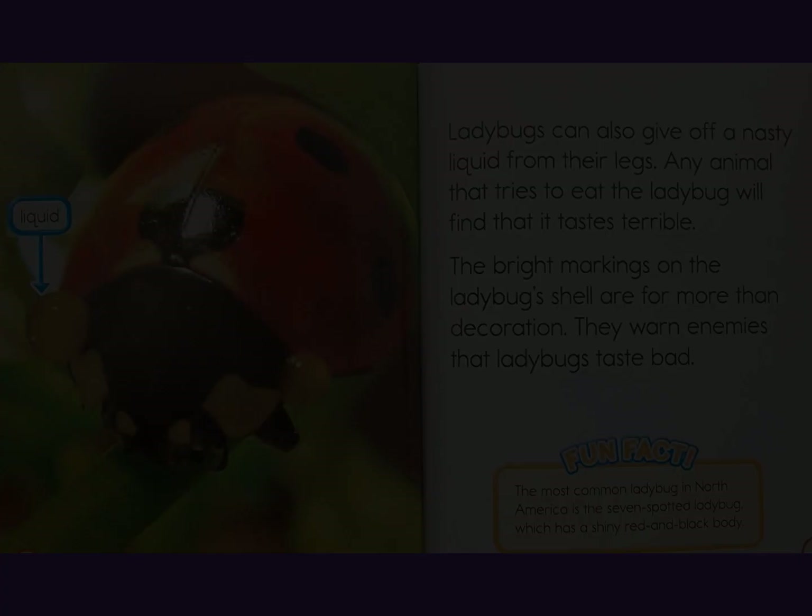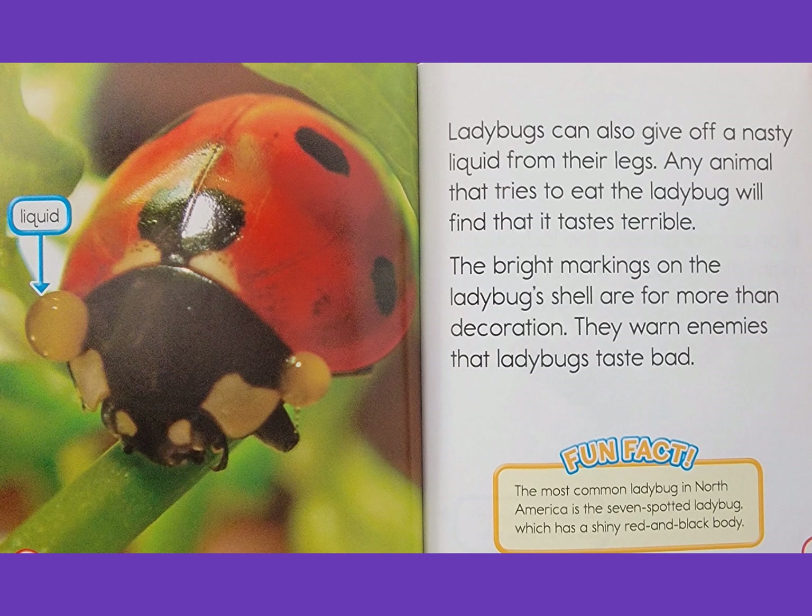Ladybugs can also give off a nasty liquid from their legs. Any animal that tries to eat the ladybug will find that it tastes terrible. The bright markings on the ladybug shell are more than decoration — they warn enemies that ladybugs taste bad. Fun fact: the most common ladybug in North America is the seven-spotted ladybug, which has a shiny red and black body.